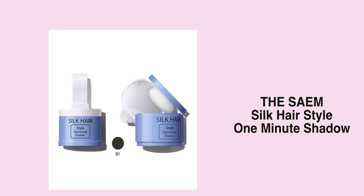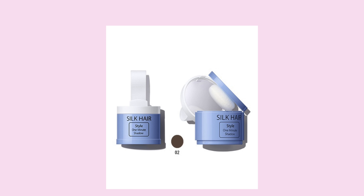Next is the Sam Silk Hairstyle One Minute Shadow. It's a shadow for your hair to cover up any greyness or to make your forehead look much smaller. I do have a lot of grey hair at the moment, which is why I really want to get it because I don't want to dye my hair too much. I thought I'd give this one a try because it looks very interesting. It has two different shades — natural black and natural brown.